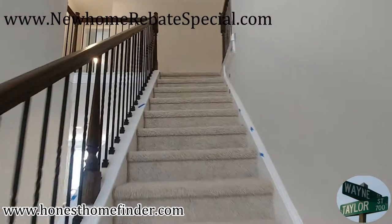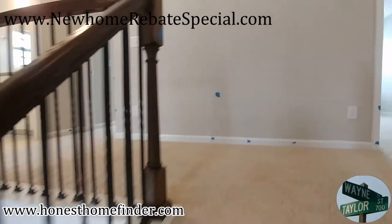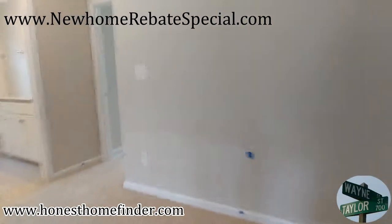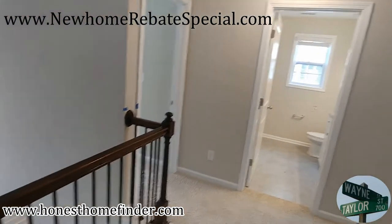Bear with me up the stairs. Love the spindles by the way — I've seen a lot of walls lately. If you can squeeze it into the budget, don't do a wall, do the spindles.